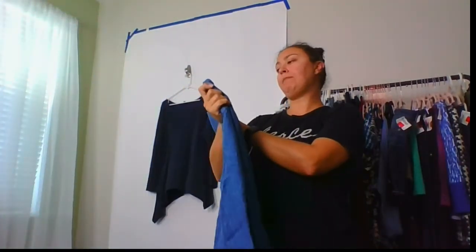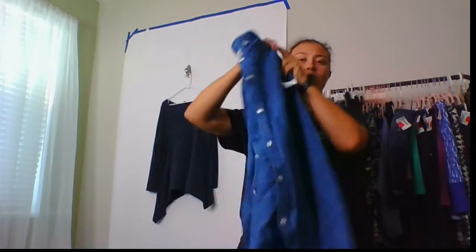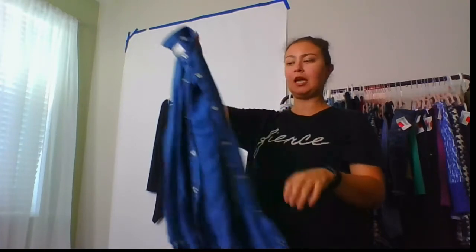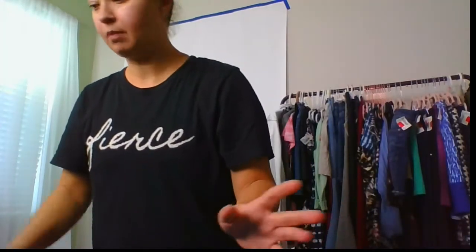This is a Baird McNutt linen Murano slim fit shirt. It looks like a button-up but it's actually a snap — kind of like a pearl snap because it is a snap but it looks like a button.